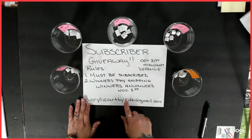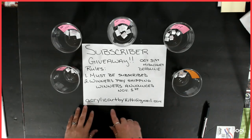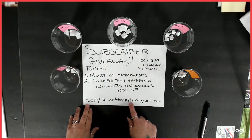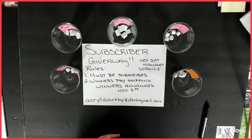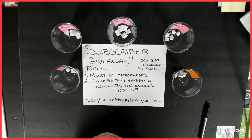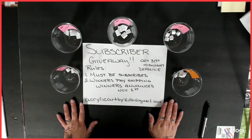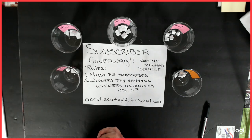And remember, if you do win, I think most of you I have your addresses. Go ahead and email me at acrylicartbykitty at gmail.com. Go ahead and send me an email. I'm pretty sure I have everybody's addresses, but just email me. Let me know which number you've won, and I will get these boxed up for you and get you an invoice out. And as soon as that is paid, I will be shipping them out to you. So with that, I think that is all the information.